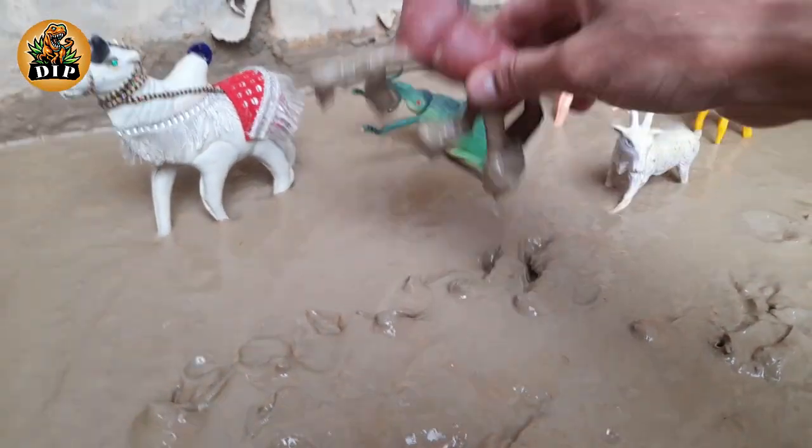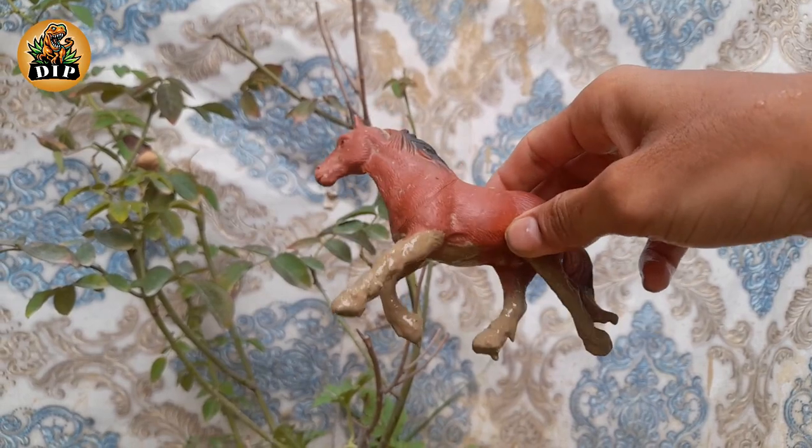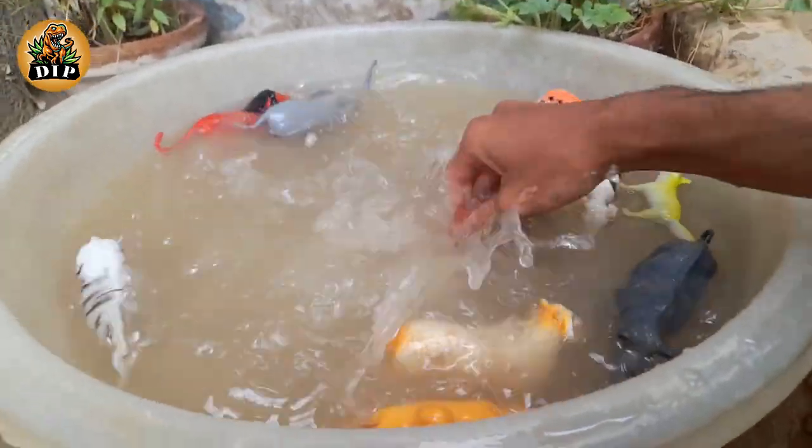The next fastest animal is horse. Horses have been domesticated for over 5,000 years. Horses are herbivores, or plant eaters. Horses have bigger eyes than any other mammal that lives on land.